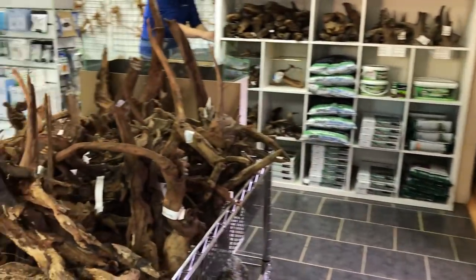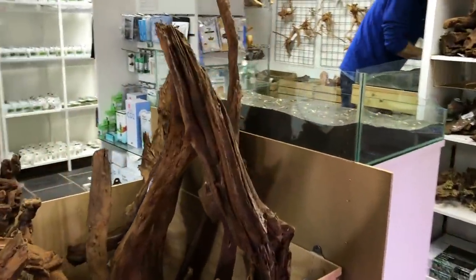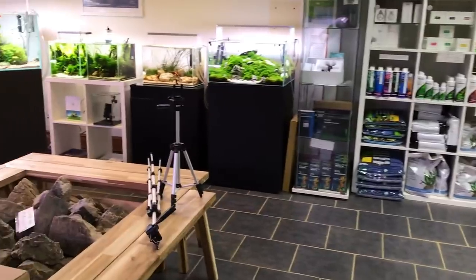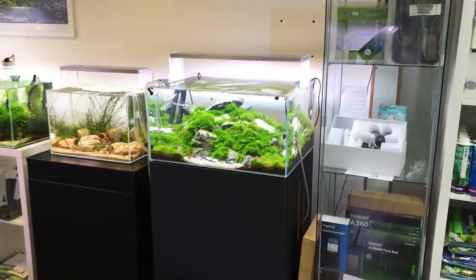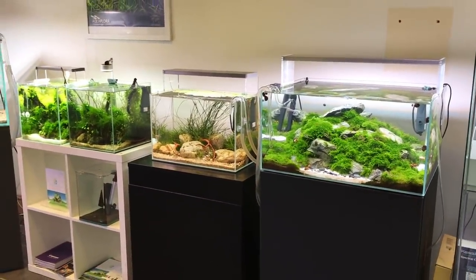Amazing selection of hardscape — different types of wood, different rocks, huge pieces of bogwood. Something for all budgets and all tastes, whether you've got a tiny nano aquarium or a huge six-footer — always something for everyone. Let's take a quick look at the scapes, and I want you to pay close attention because I'm going to ask you at the end what's your favourite and why.